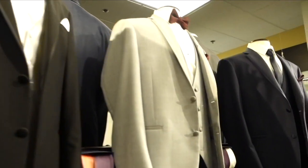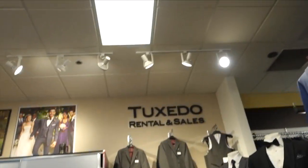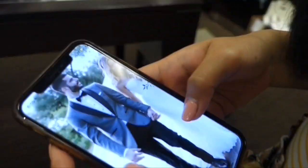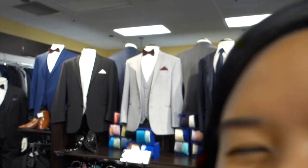At Men's Wearhouse. Alright guys, I'm about to get measured and pick out the right suit today. It's so surreal because I was literally here when my friend Daniel got married years ago, and now we're back here for my fitting.